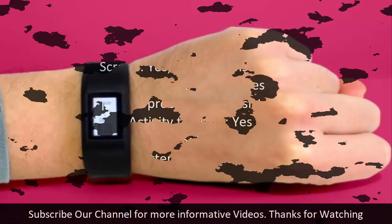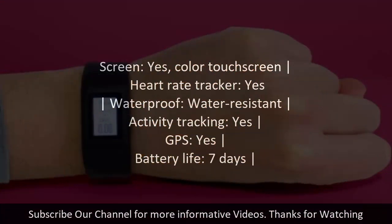Number six: Garmin Vivo Sport. Screen: yes, color touchscreen. Heart rate tracker: yes. Waterproof: water-resistant. Activity tracking: yes. GPS: yes. Battery life: 7 days.